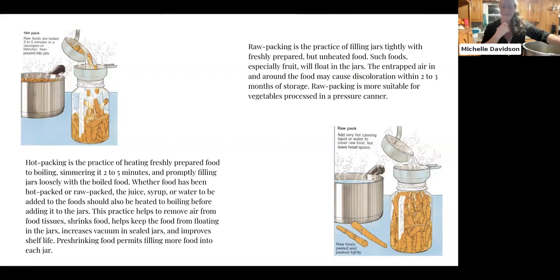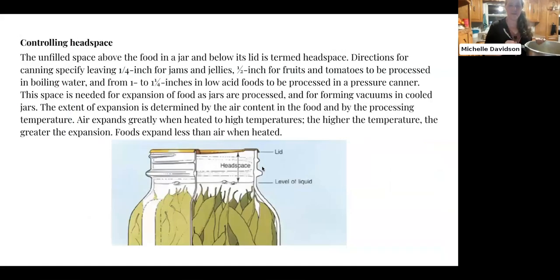I also heat my lids. The jar has three parts — the jar itself and a two-part lid consisting of the lid and the ring. You put the lid on and then the ring fingertip tight. I heat my lids because it provides a better seal. I boil water in the kettle, put them in a pot on the stove at low to medium heat just to keep them warm. When I'm ready to can, I take them out and do my thing. Some people put them in the big pot, but I find it's hard to dig them out when the water is deep, so having a separate pot is a helpful tip.